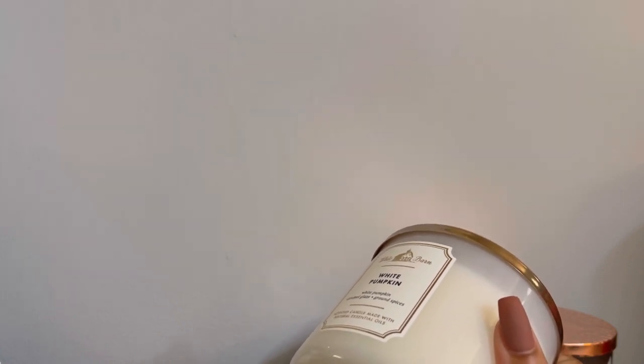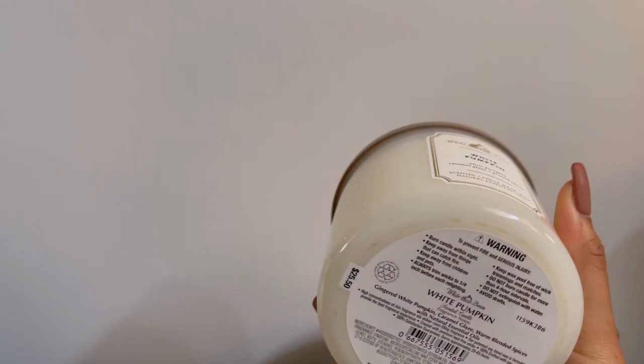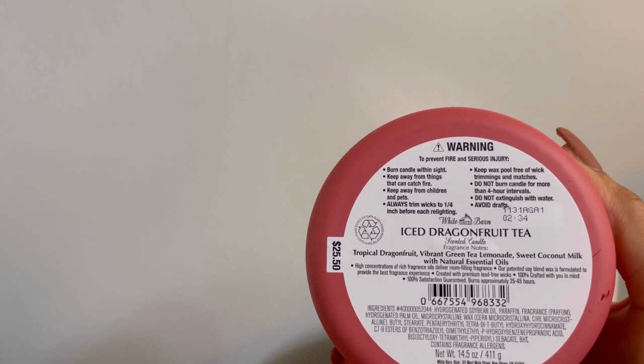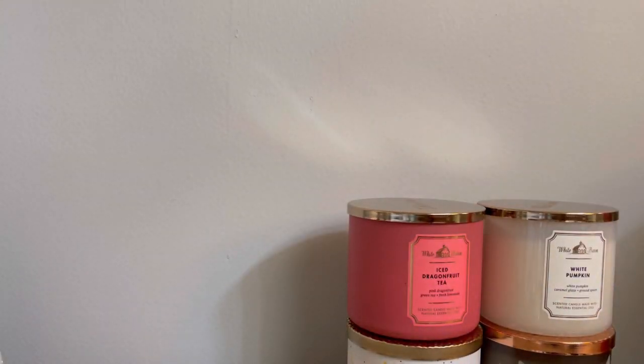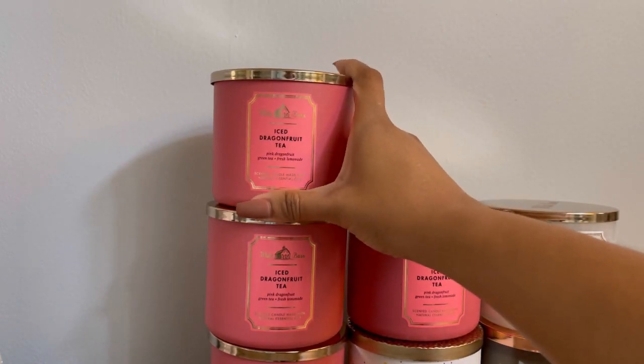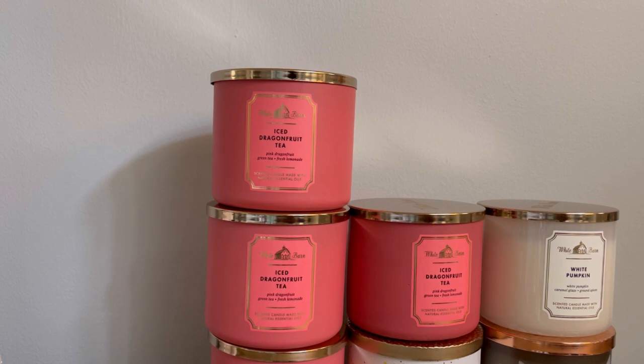I picked up white pumpkin because the other one I have is in a special collection and I don't want to burn it. So I got the White Barn version — gingered white pumpkin, caramel glaze, warm blended spices with natural essential oils. And then iced dragon fruit tea — tropical dragon fruit, vibrant green tea, lemonade, sweet coconut milk — I got four of them because it's so good and I don't want to run out.